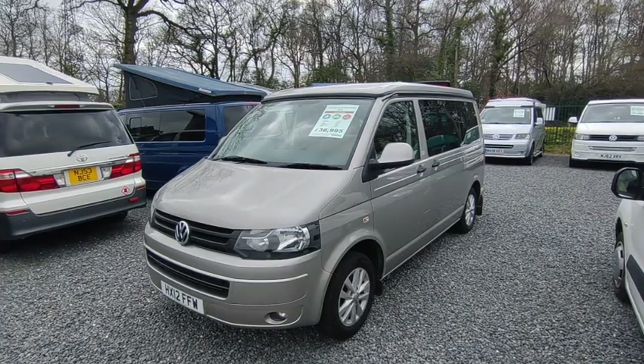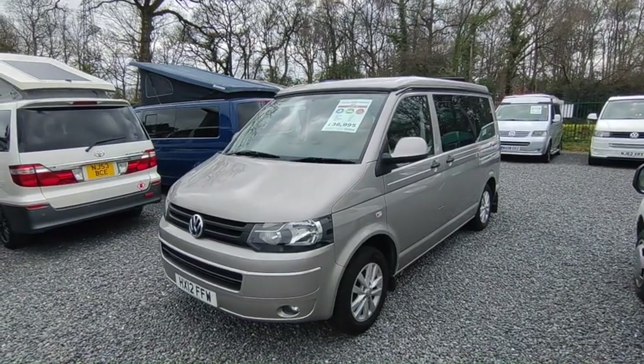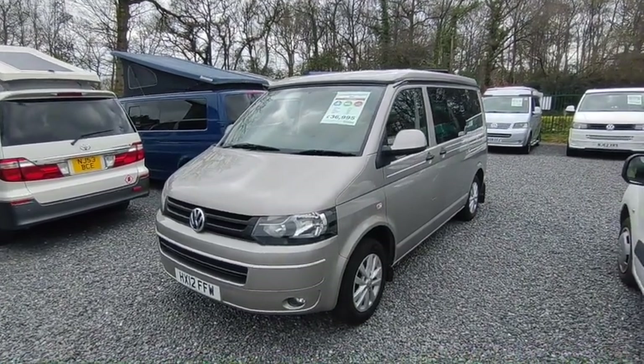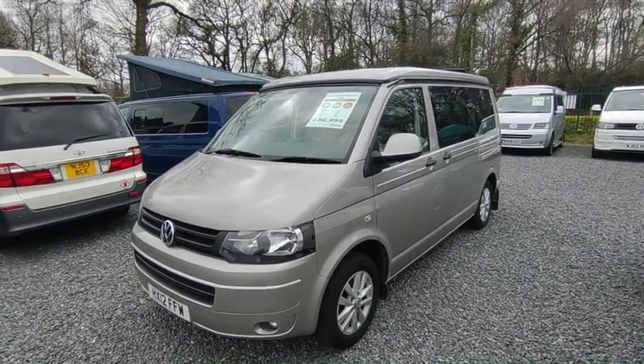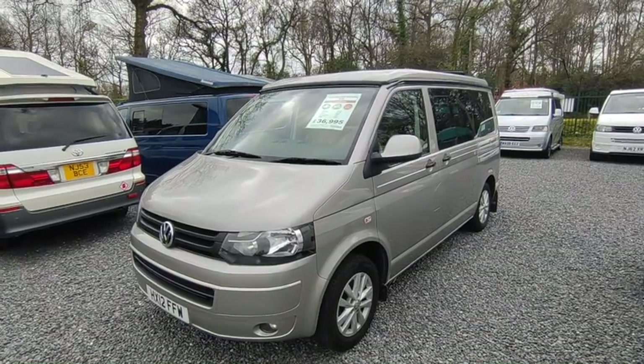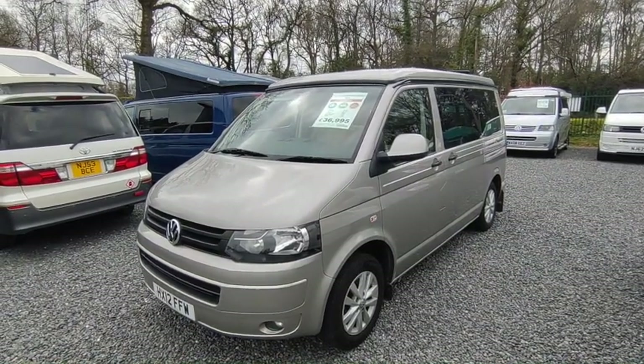Hi, this is Highbridge Motorhomes Devon Branch, and on this very bland spring-like early April 2023 day we're doing a quick walk-around video on this not at all bland and absolutely splendid 2012 Auto Sleeper Trooper.